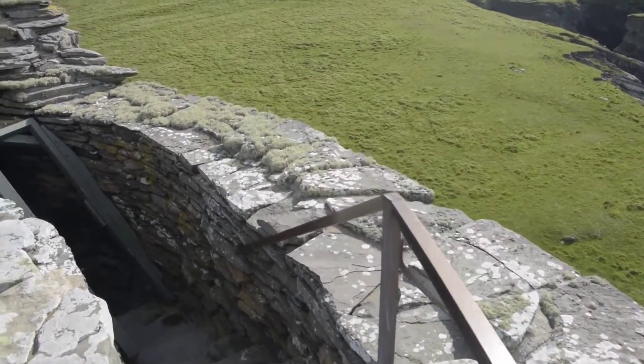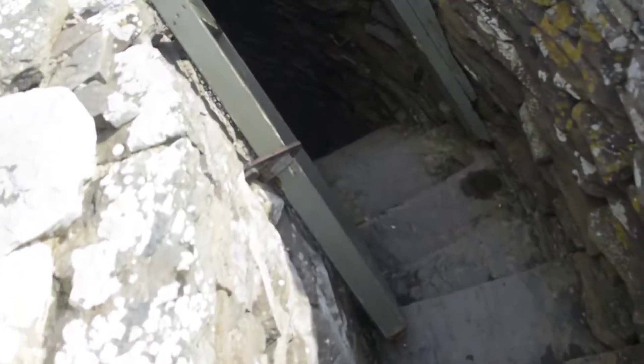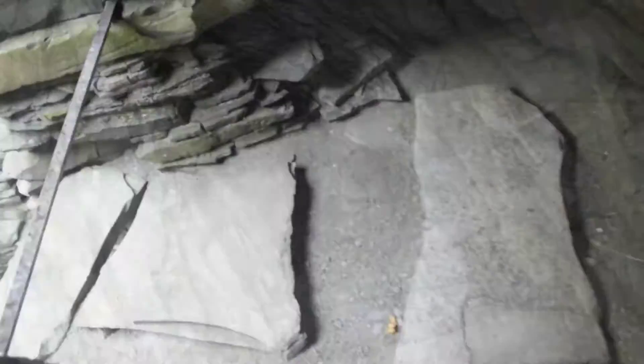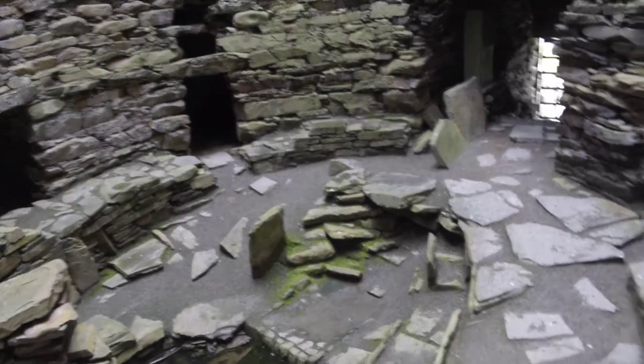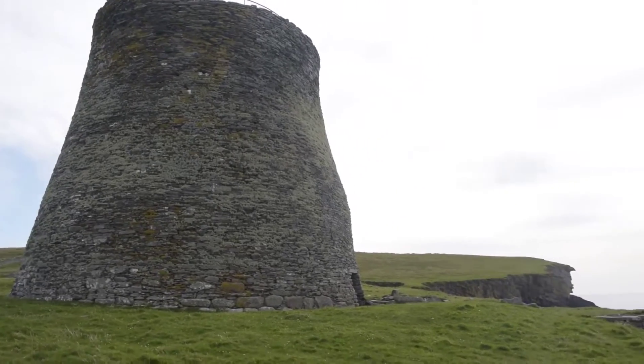It was the end of the season — we were there in September, so it was nice and quiet. That's a view from one of the top levels. There were probably some wooden structures inside the broch, and it was probably occupied before that, so there might have been a wooden house before the broch was built.